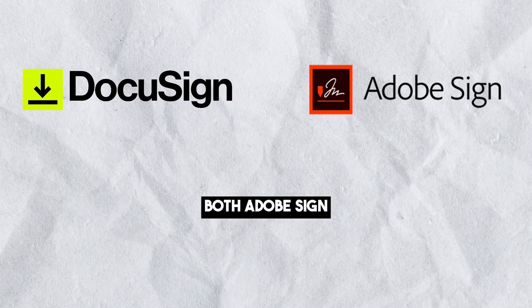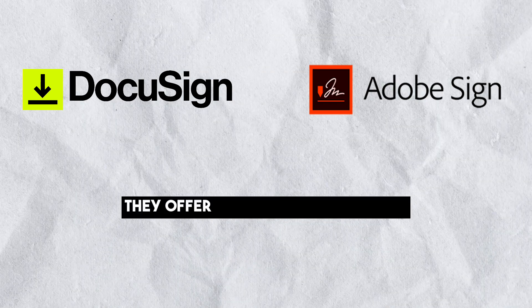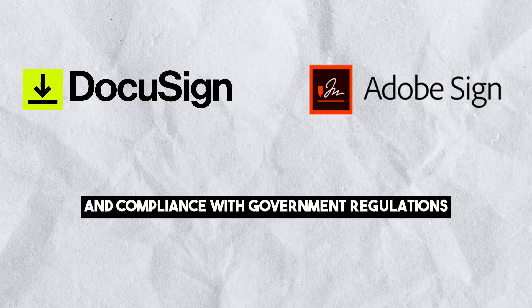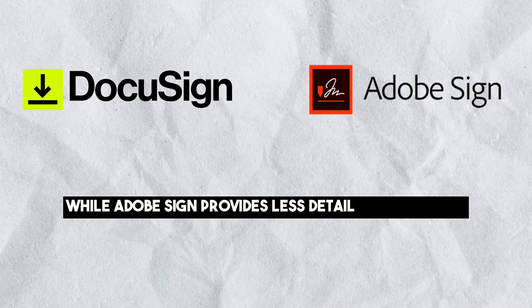Security: both Adobe Sign and DocuSign are fully compliant with industry-standard security practices. They offer two-step authentication, audit trails and compliance with government regulations. DocuSign is transparent about its security procedures, while Adobe Sign provides less detail in this regard.